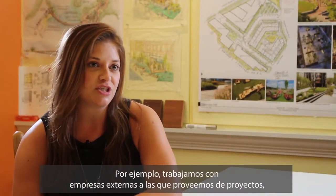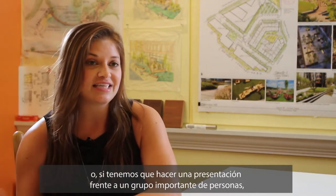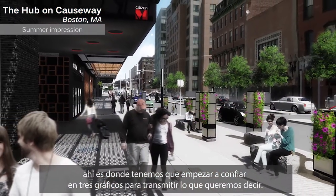For instance, if we're working with just an architecture firm, we can supply them with site plans. Whereas, if we're presenting to the city of Boston and a lot of community members, that's where we start to rely on 3D graphics to really get the point across.